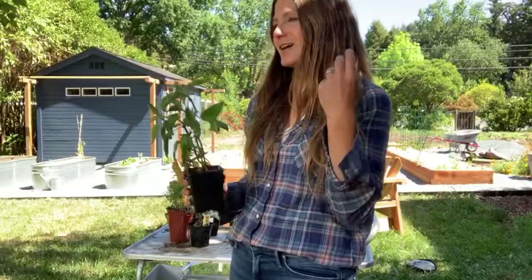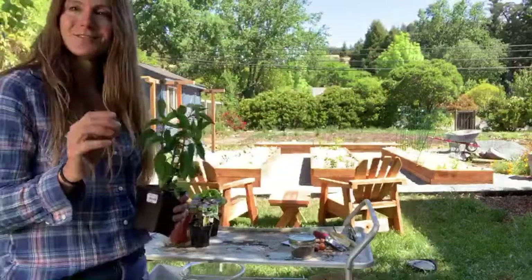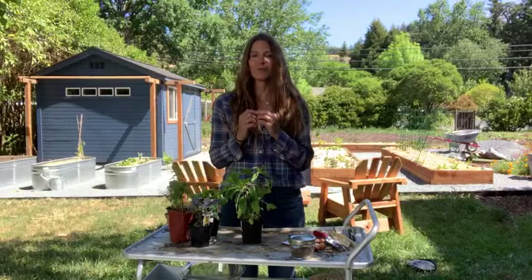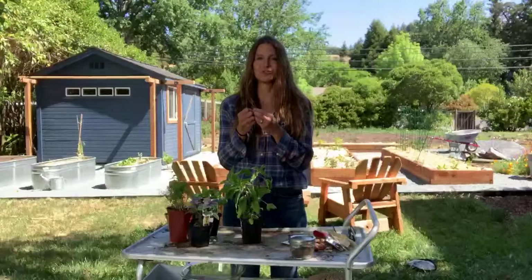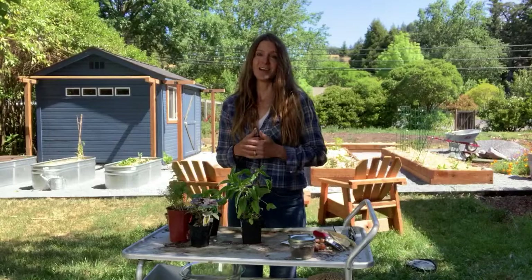These are things I talk about in my next book, releasing in February of 2022. We know that growing and gardening is good for us. We know that offering these things to children is essential. But how do we actually make that happen, and how do we make it easy to bring it into our lives?